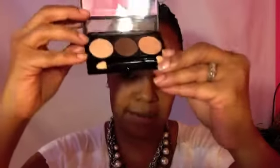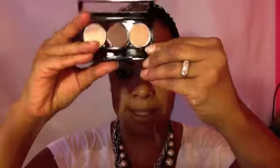This palette is called Doom. I started the look off using this color here — it comes with an applicator, but I don't have a use for that; I always use my own brushes when creating my looks. I went in with this color all over my lid, and I'm going to swatch it for you — it looks like that. I placed this color all over the lid.